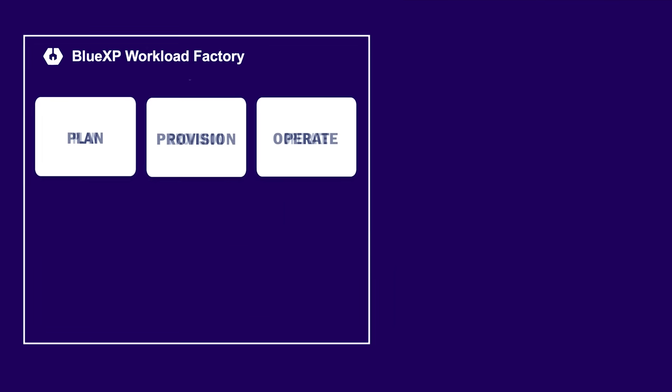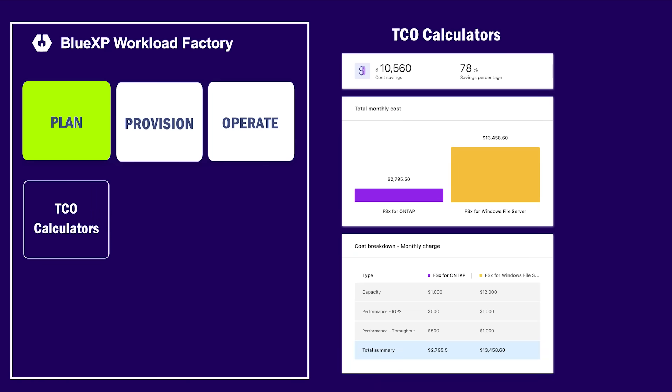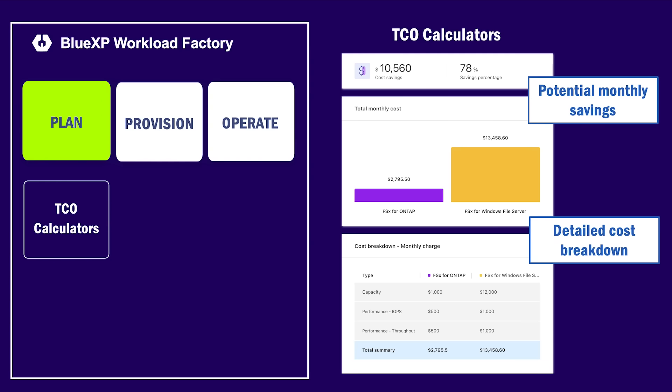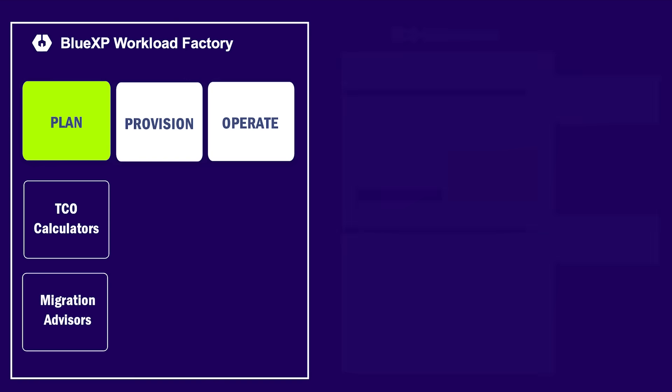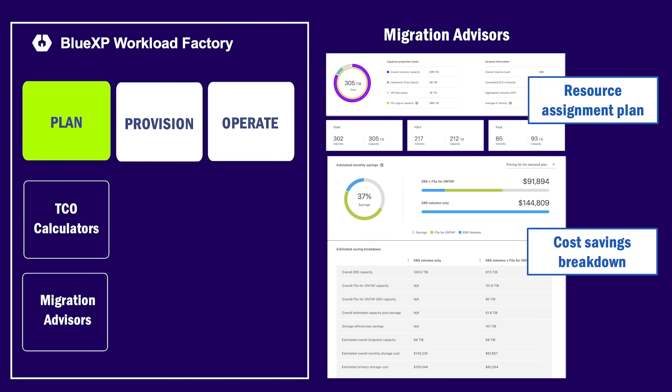Let's take a look at what it offers for each of these phases. For the deployment planning phase, Workload Factory provides total cost of ownership calculators that show the potential monthly savings that can be achieved by deploying the workload with FSx for ONTAP while applying well-architected configurations. For migration planning, Workload Factory has advisors that let users meet their workload requirements and understand how each of the proposed resources influence the overall cost.